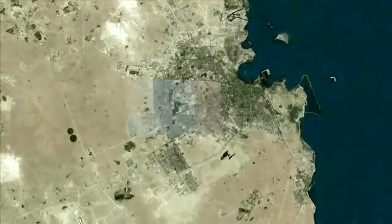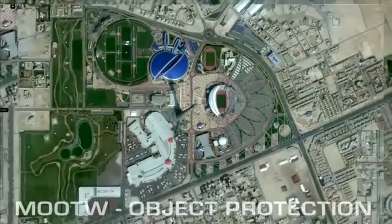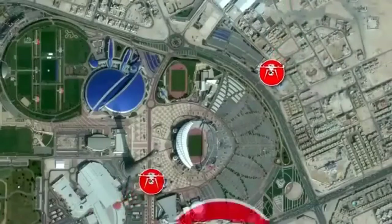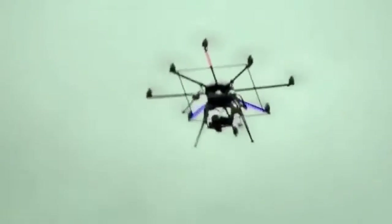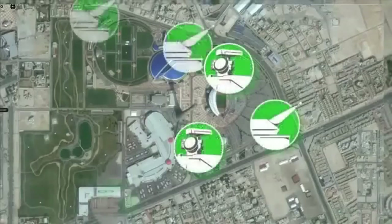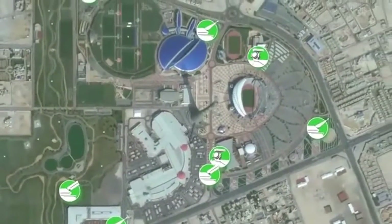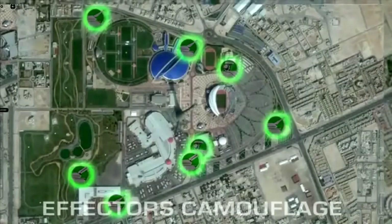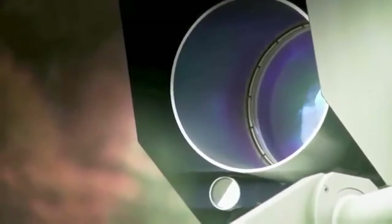Your second mission: secure the lower airspace during an international sports event. The situation: possible terror attacks with the objective to create mass panic inside the sports arena. Your means: a surveillance and fire control radar system connected to a number of high-energy laser effectors and conventional revolver guns. All systems are hidden or obscured from view.